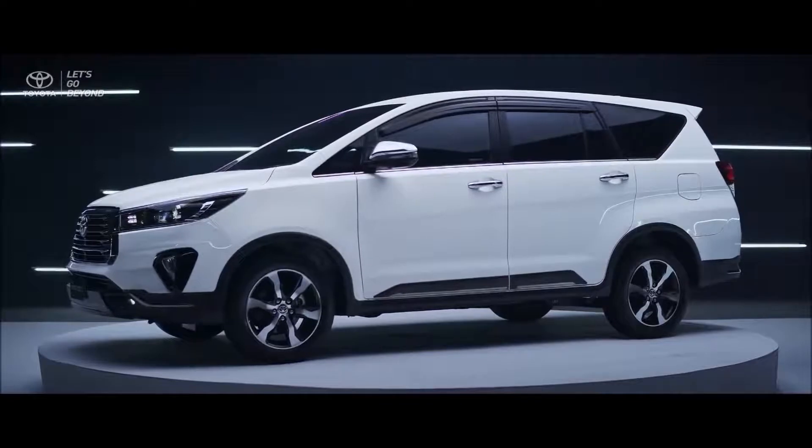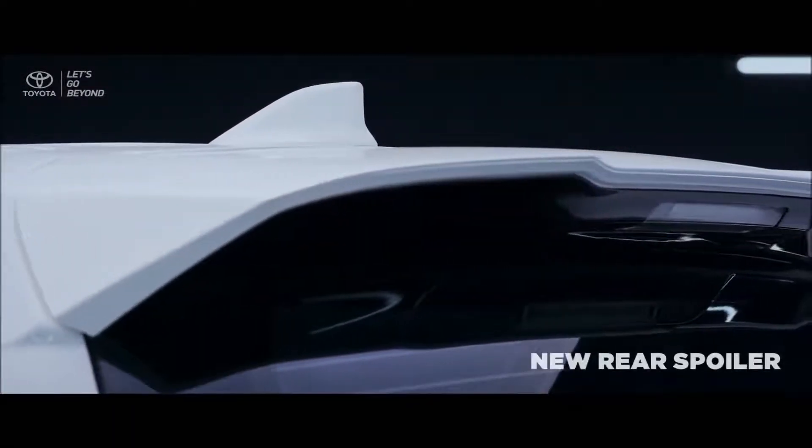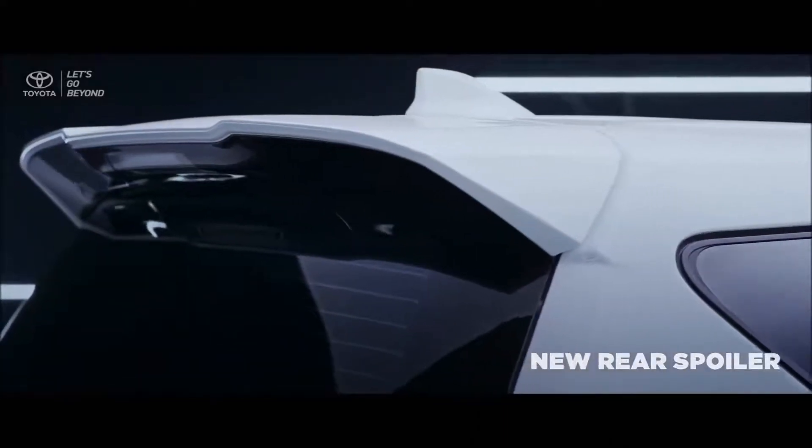On the new Venturer's rear exterior, the new aerodynamic rear spoiler also produces a cool image that completes a premium and tough appearance.